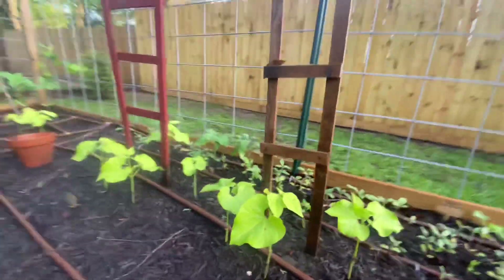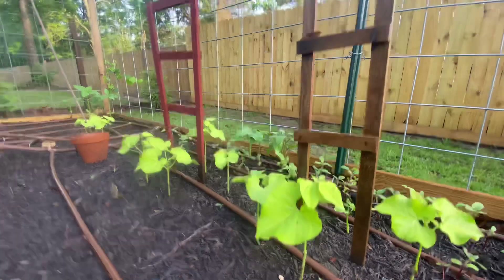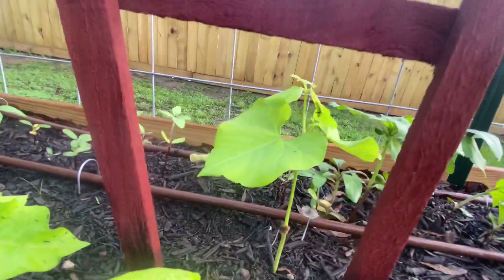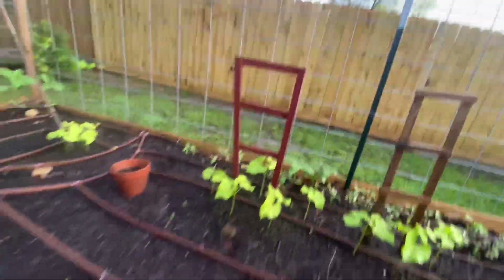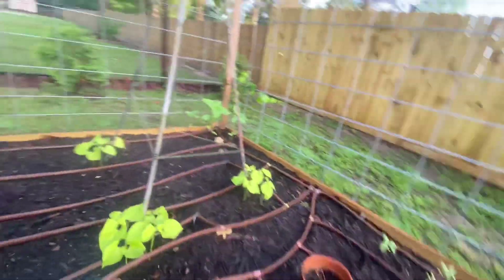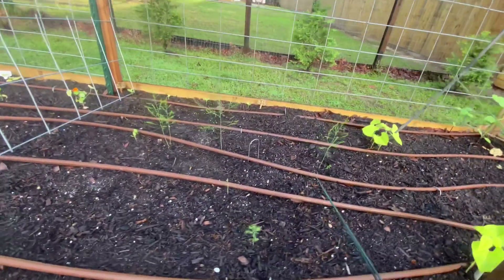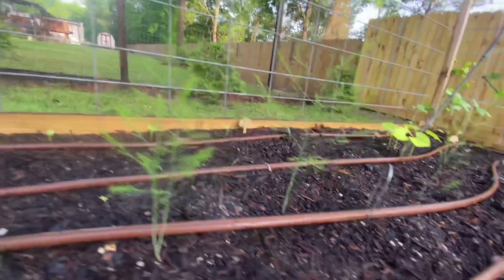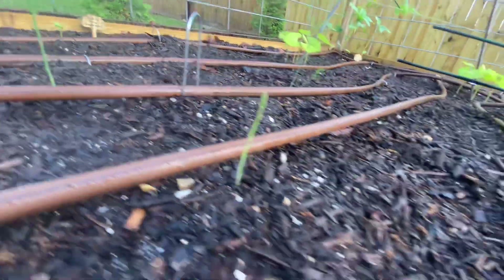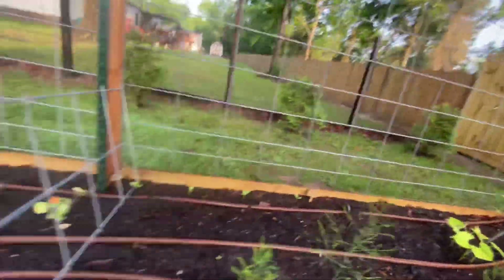The borlotti bush beans seem a little bit taller this week but honestly I thought they'd grow a little bit faster. That one in the back is taller than the rest. I can't wait for the sunflowers. I think in the next week there'll be a lot more growth. The asparagus is already starting to fluff out and has another little stalk, and the ones from last week have started to flower — so cute.